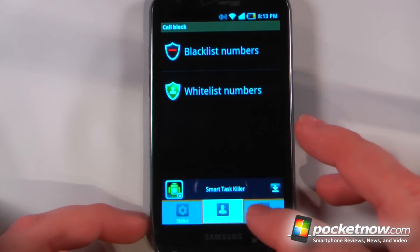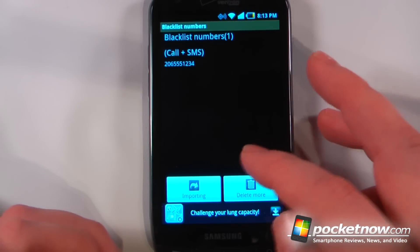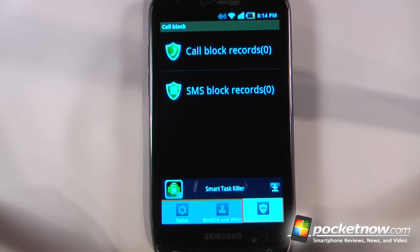Here I can go to my blacklist and whitelist and click to see the phone numbers that are currently blocked. By going to the block record, I can view the blocked calls in the event that I want to call them or SMS them back.